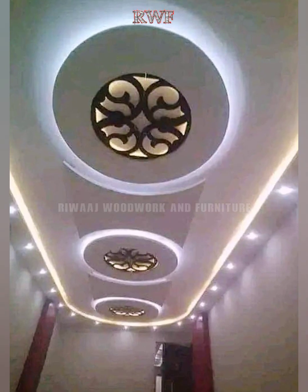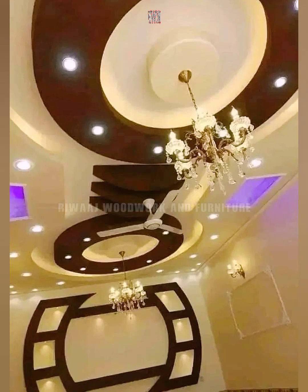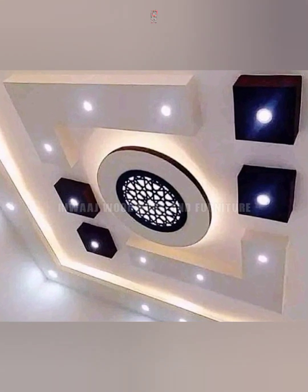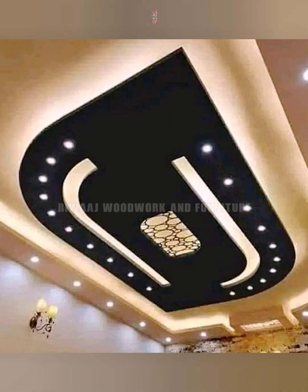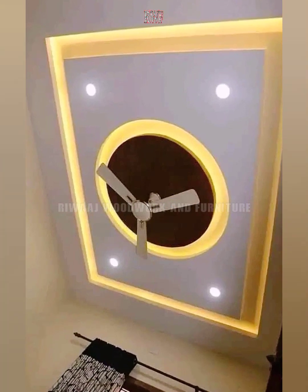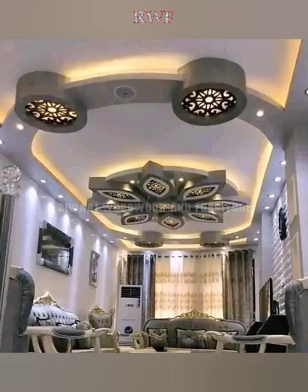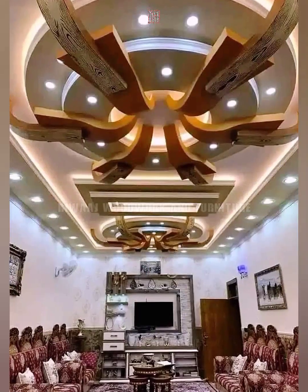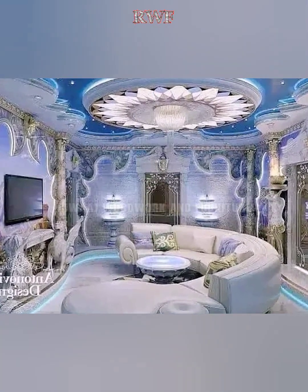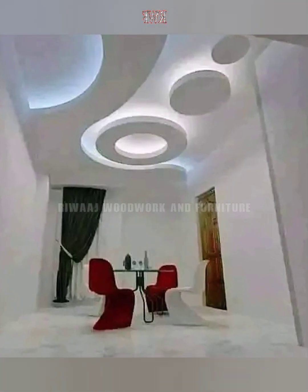Dear viewers, since the living room is the center of all activity in the home, a fall ceiling design for the hall can beautify this area beautifully. The fact that one has a multitude of choices when it comes to finding the latest fall ceiling design for hall also makes it difficult to find that perfect design and stick with it. To help you narrow down your choices, we have handpicked over 100 designs in this video to spruce up your home in 2023.